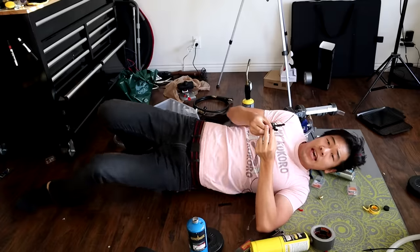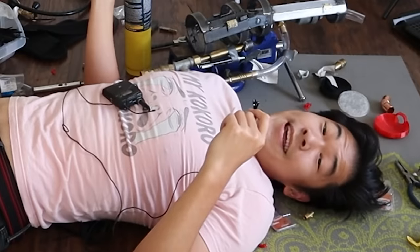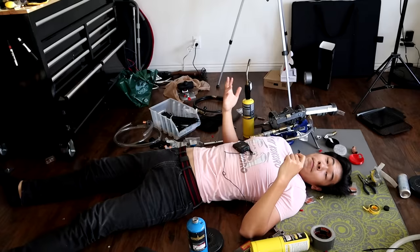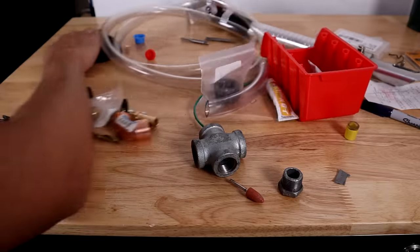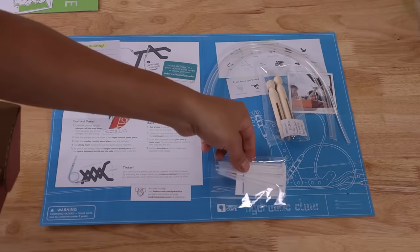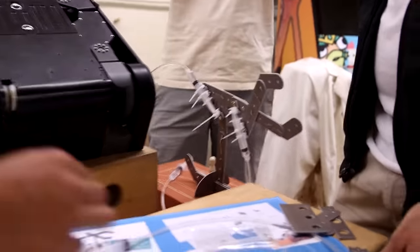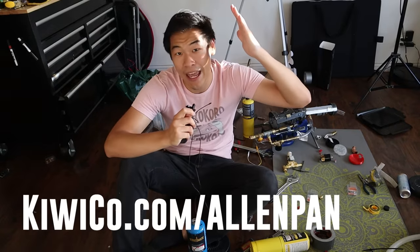I don't have kids, but I'd imagine it would be even messier than this if I had to teach a bunch of little Alan Pants how to make stuff. And that's why today's video is sponsored by KiwiCo. KiwiCo creates super cool hands-on projects and toys to expose kids to concepts in STEAM — that's science, technology, engineering, art, math, and heart. Every month you get a crate designed by experts and tested by kids that teaches a new theme through hands-on learning and fun. Each box comes with all the supplies you need — you won't need to make any emergency hardware store runs. There are eight different subscription lines catering to different age groups and topics, so they've got something for everyone. You can get 50% off your first month of any crate by going to KiwiCo.com slash Alan Pan. The link's in the description.